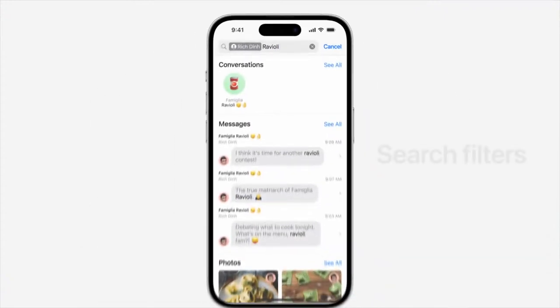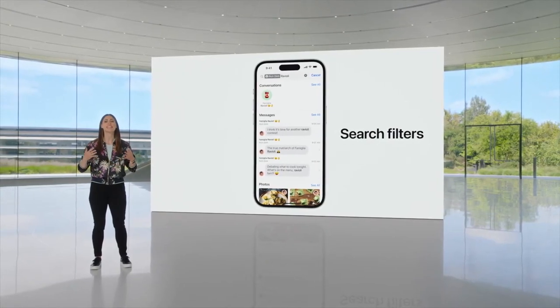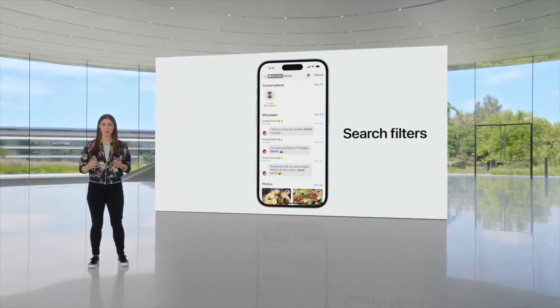In FaceTime and Messages, search is now more powerful and precise with the addition of search filters. You can start a search and then add additional terms to narrow the results to find exactly what you're looking for.